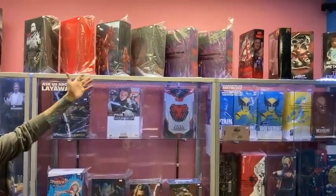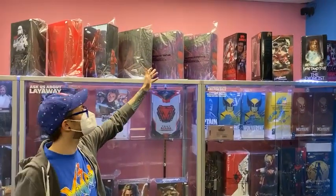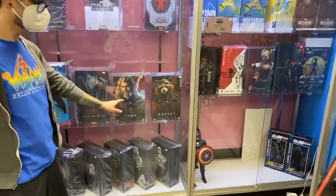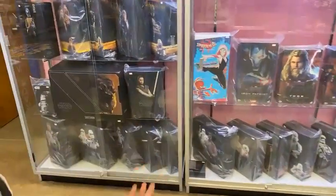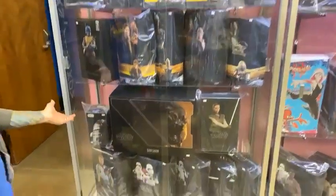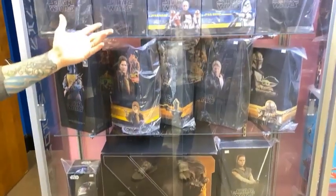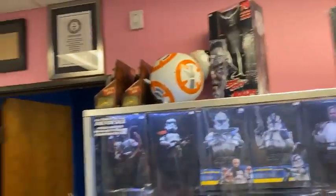Not to be outdone, the Hot Toys and Mondo section. We do have Mondo MOTU — these are kind of hard to come by. We've got some Marvel stuff: the Rocket and Thor are new for us, from Endgame. Our Star Wars is outstanding — we've got the Sideshow, two different Boba Fetts, some Clone Troopers, and some Mandalorian action going on.